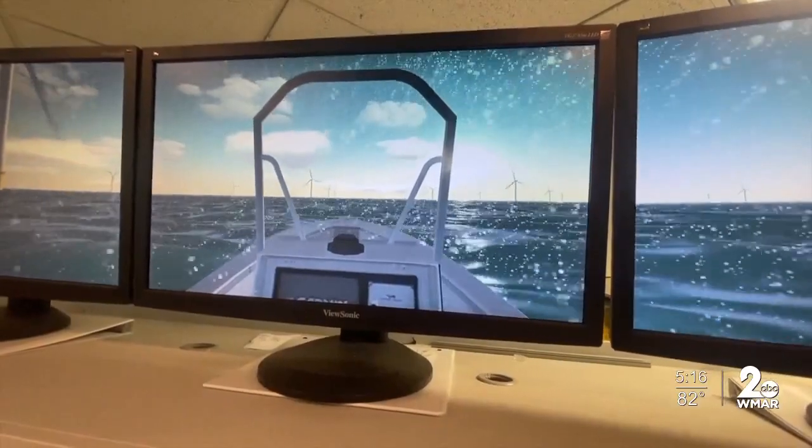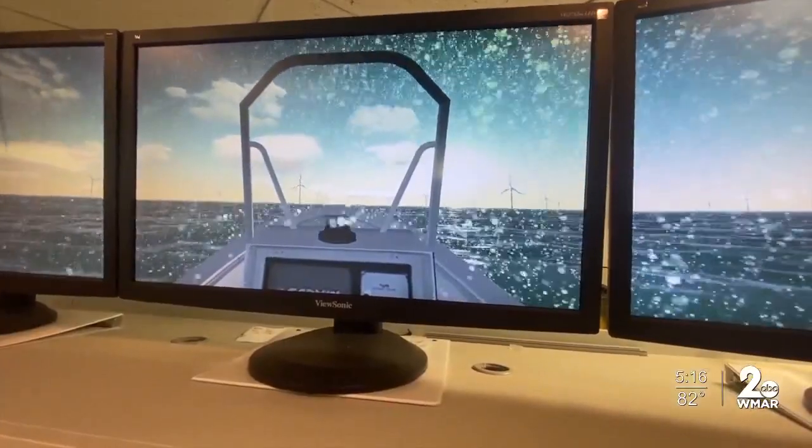When traveling at sea, no two days are the same. The lighting changes, the seas change, and the weather changes. They can simulate all that here as well. It's as close to the real thing as you can without paying that price in blood and oil.